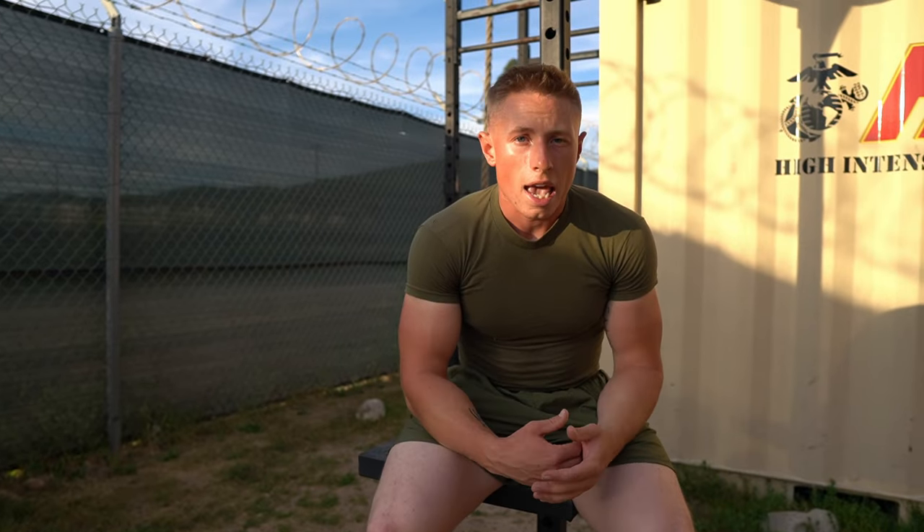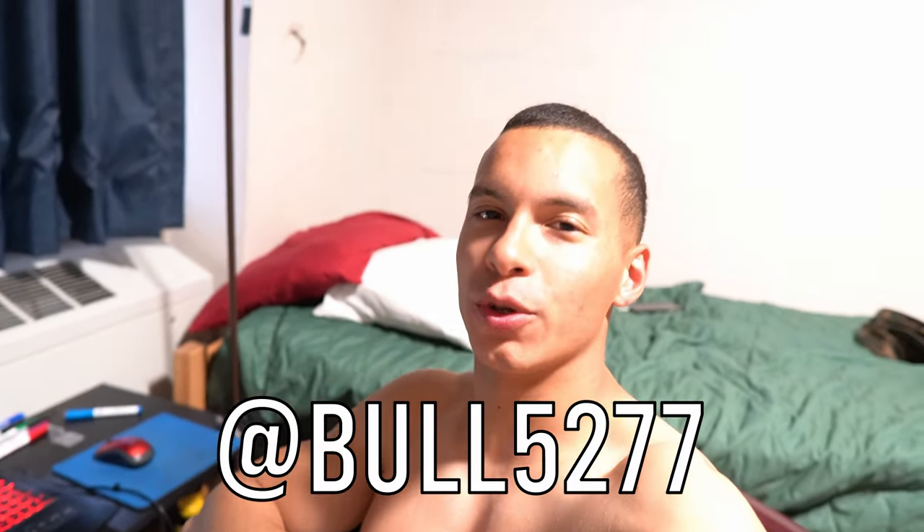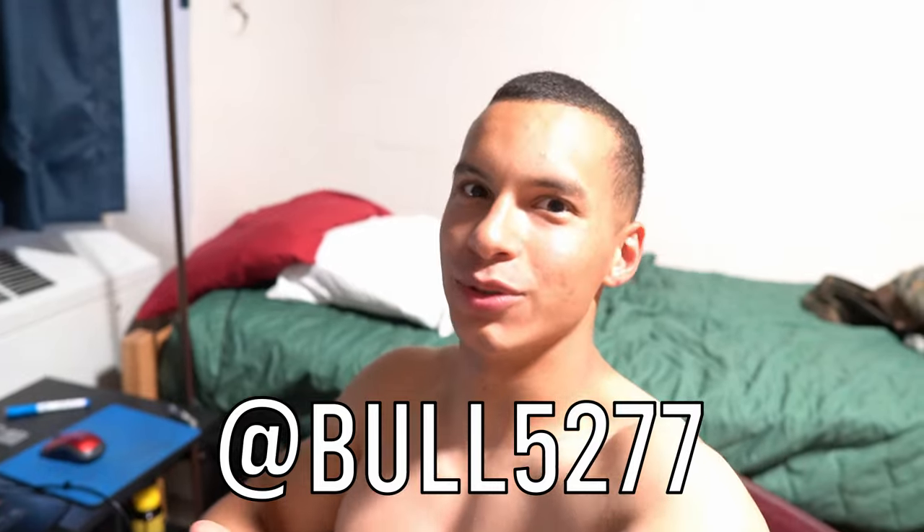One more thing: if you DM Sergeant Major Bull, he'll be happy to help you out — he has a great cardio program.